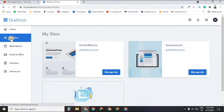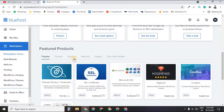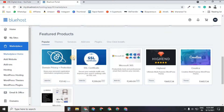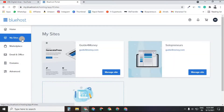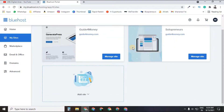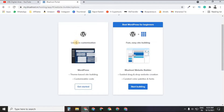In the Bluehost dashboard, you can see multiple options: My Sites, Marketplace (for plugins and add-ons), and Emails. Go to My Sites, click 'Add Site,' then 'Create a New Site.' It will ask how you'd like to build your WordPress website — with limitless customization or with the fast, easy site builder.